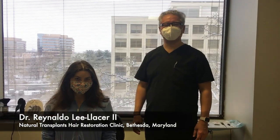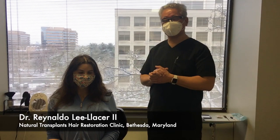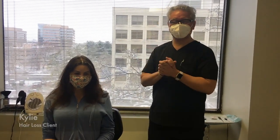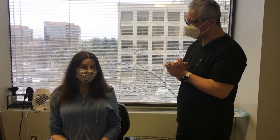Hi, it's Dr. Lee Lacer with Natural Transplants. Today we have Kylie here, who's coming to us to address some hair loss around a scar that she had from a prior surgery. Kylie, why don't you tell us a little bit about what's been going on.